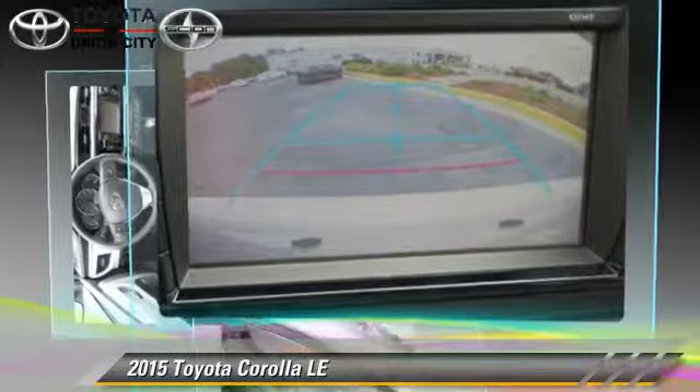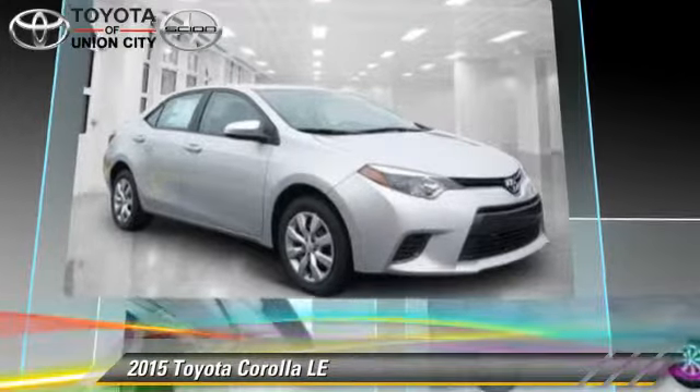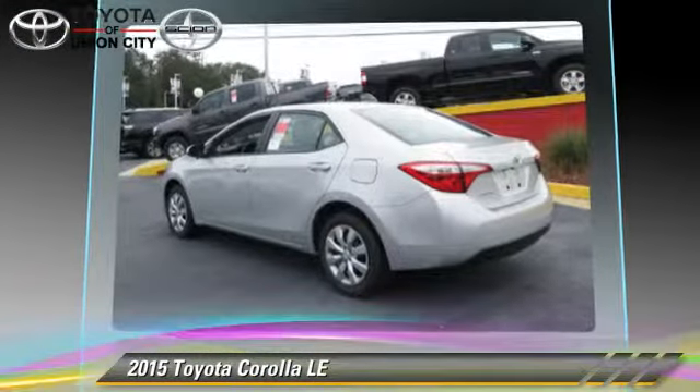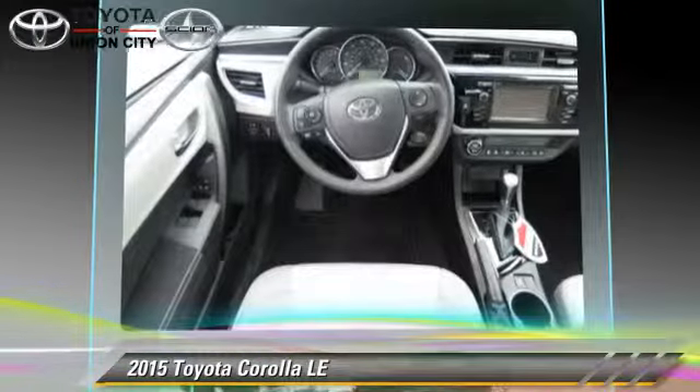This Toyota features power windows, power door locks, and tilt wheel. Safety features include side airbags, traction control, and ABS. Comfort and convenience features include cruise control, keyless entry, and a CD player.